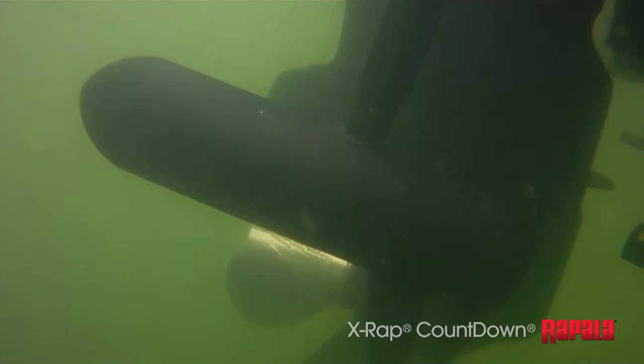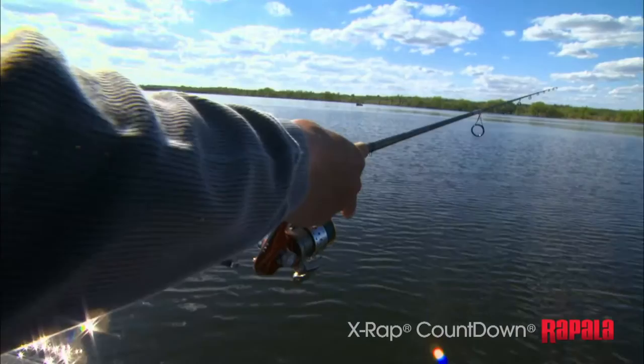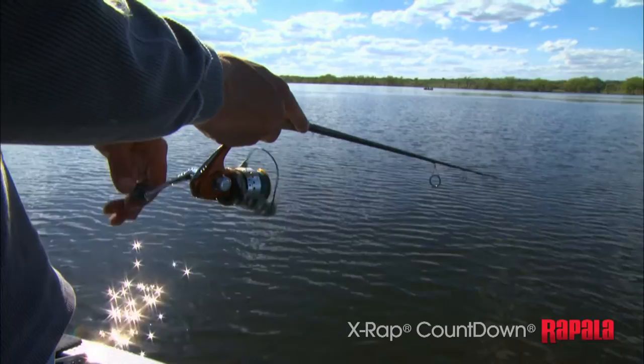Started by Lori Rappel himself, the secret is the consistent sink rate of the countdown lure. Just cast it out and count it down. The lure sinks at one foot per second, so if the fish are suspended at six feet, count to six and start reeling. Be ready for a strike because you're sure to be right in their wheelhouse.